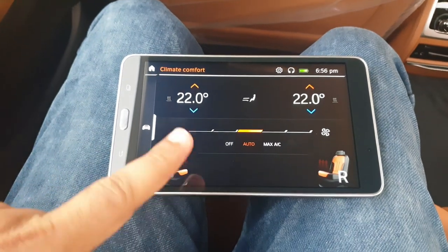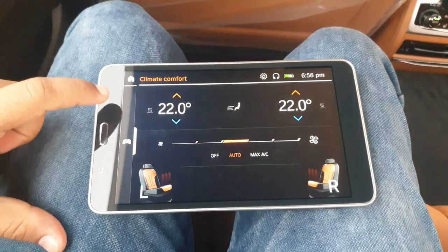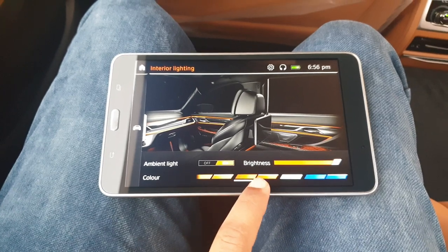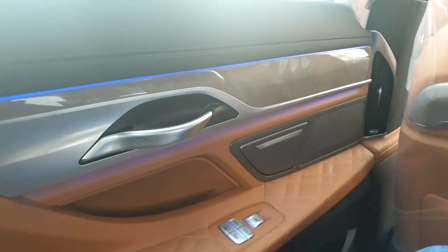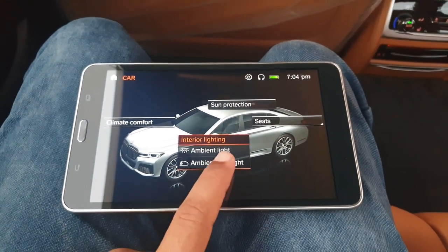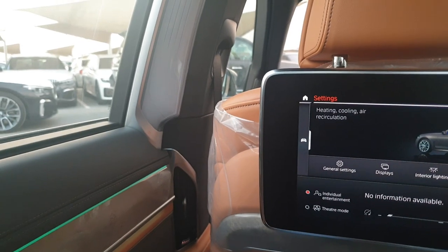In climate comfort you can adjust rear and front climate and seat temperature from the tablet. Going to Car Overview in interior light settings, you've got ambient lights with multiple color choices — orange, blue, green, and more — all controllable from the tablet. There is also an ambient highlight on the door pillar that you can switch on or off.